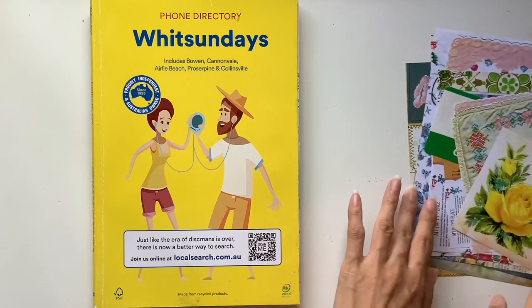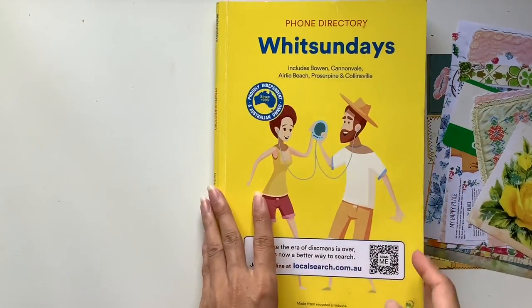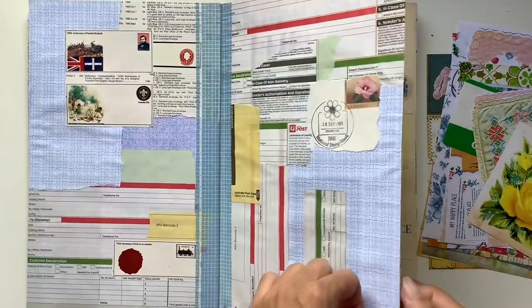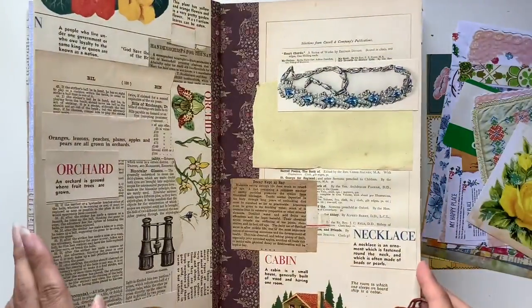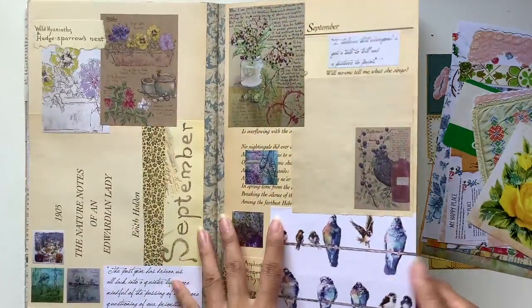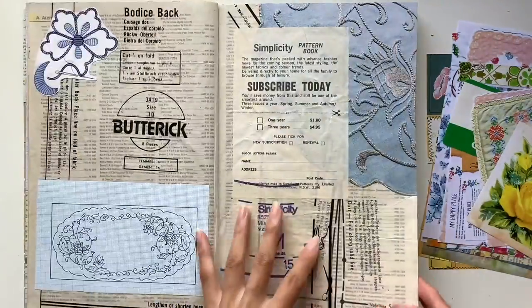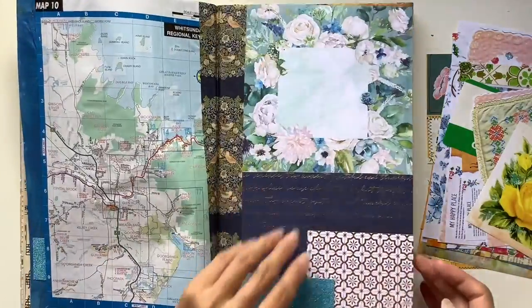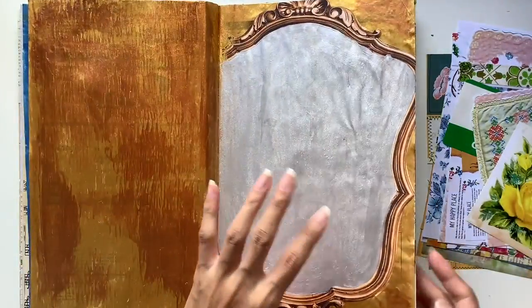Hi everyone, I'm JD from Willowbound Journals. Welcome back to my channel. I am a journaler, journal maker and teacher of journaling courses, and today is day 21 of the inspiration journal course where I am showing you how I put together this collage art journal page by page so that you can follow along at home if you would like.